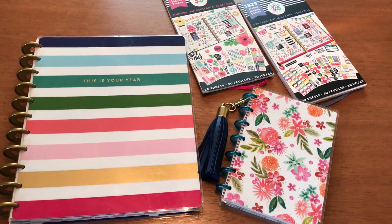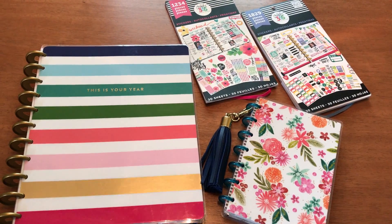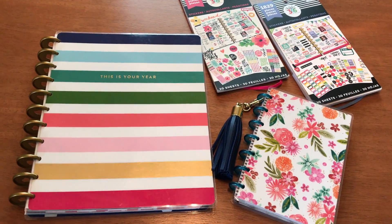Hey you guys, so I wanted to show you something that I started doing and I just wanted to share it with you guys because I think it's fun — and I thought, what the heck, like why not show you guys.